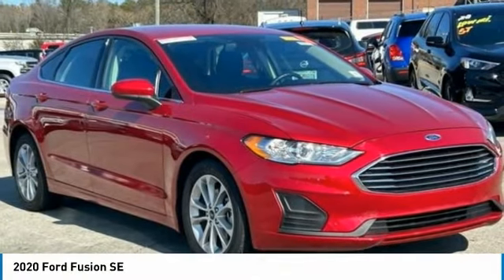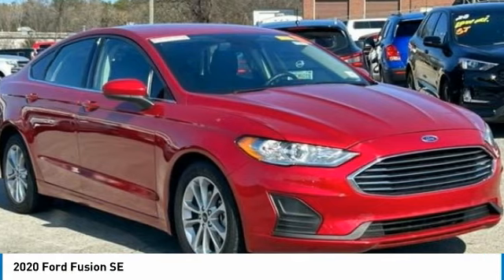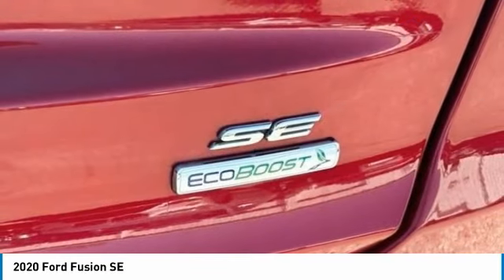Welcome to the 2020 Fusion. You can have both impressive power and great economy in a Fusion. This vehicle has less than 85,000 miles. Here are some of this vehicle's great options.